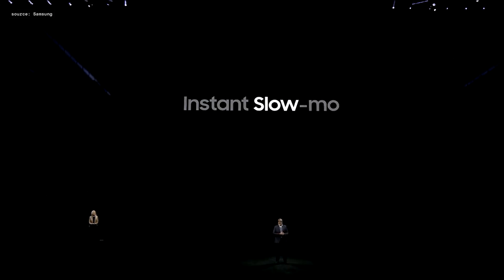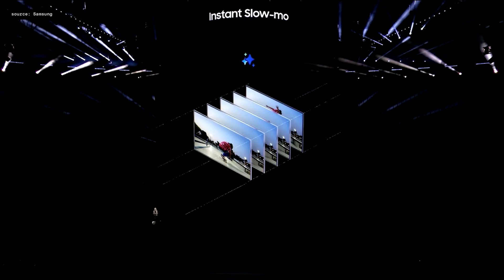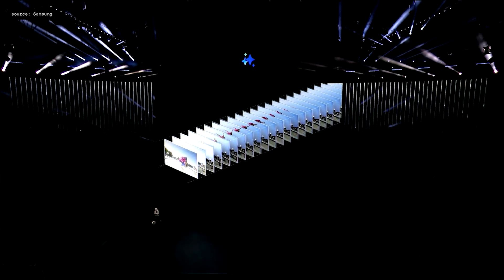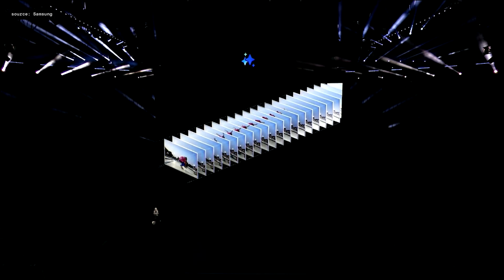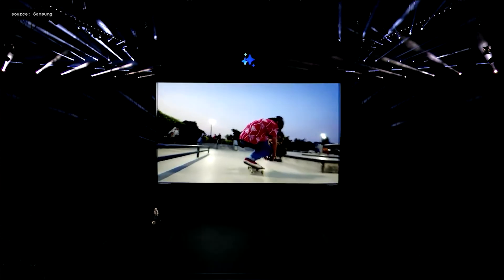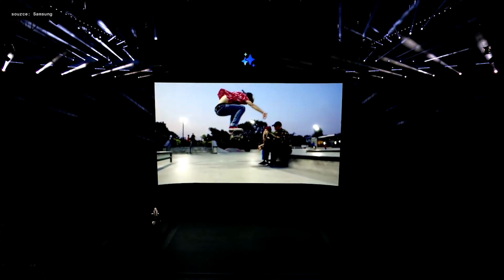With every generated image, a watermark will be added to the image and a label in the metadata. With the Pro Visual Engine, you can also turn high-resolution videos into slow motion with a simple long press. It will analyze each frame of the video and add AI-generated images in between frames, allowing you to watch your videos in slow motion.